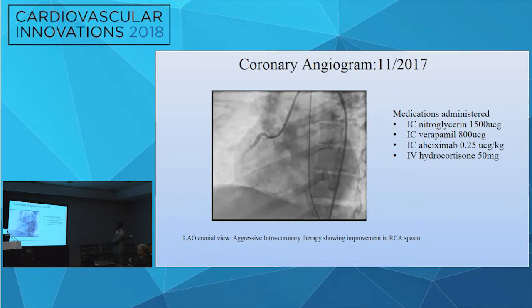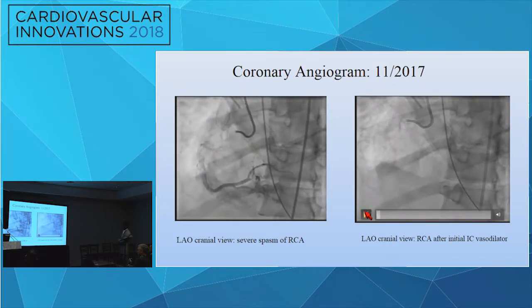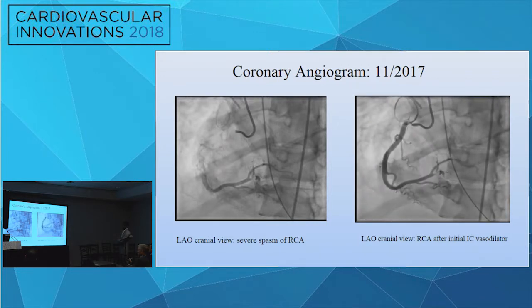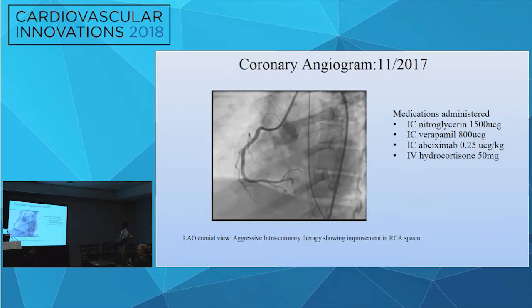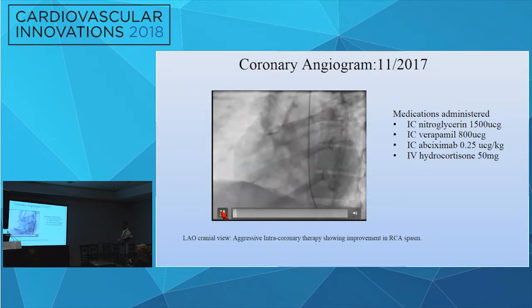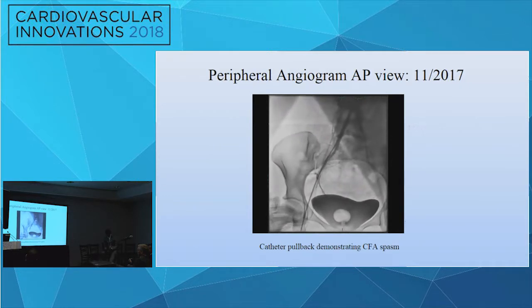While in the ED she developed recurrent chest pain, became bradycardic and hypotensive, and had a PEA arrest requiring CPR with return of spontaneous circulation. She was intubated and initiated on mechanical ventilation, initially managed with IV midazolam and nitroglycerin. Six hours later she developed worsening bradycardia and hypotension and was taken for coronary angiography, which showed severe spasm of the RCA and, after initial intracoronary vasodilator therapy, incomplete resolution.